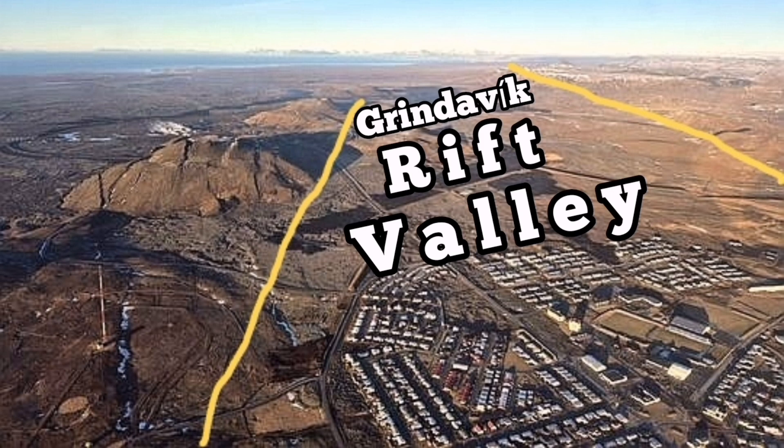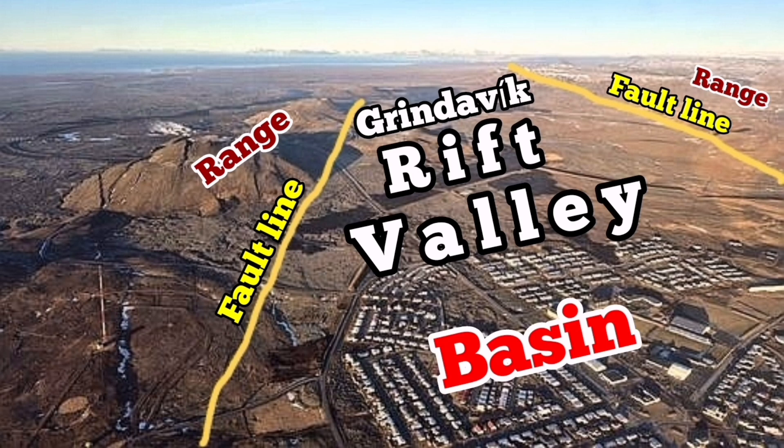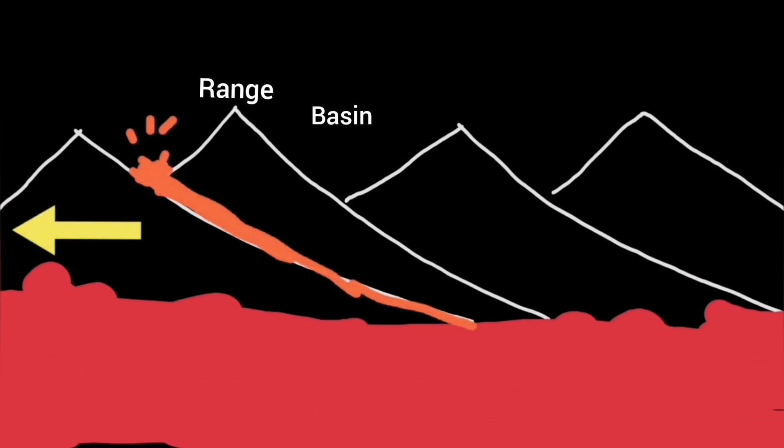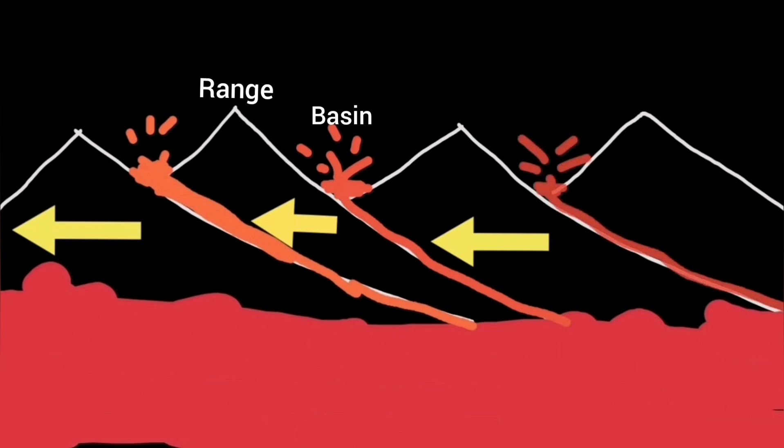What we are seeing here is two fault lines marked by these yellow lines. These are the edges of the Rift Valley and the range — those hills you see, Thorbjörn, and also to the east. The basin is where the lowland is located. Eruptions happen in these basins through the extension of the Eurasian and North American plates, through the face of the range fault line, and the next range.